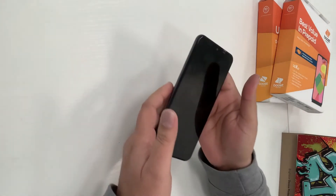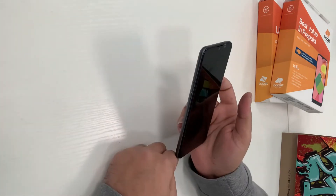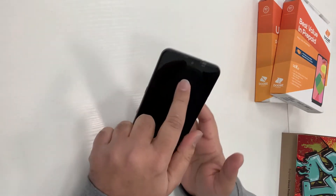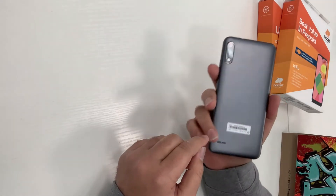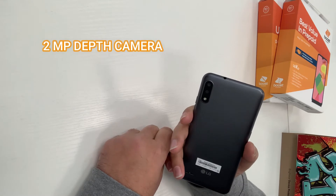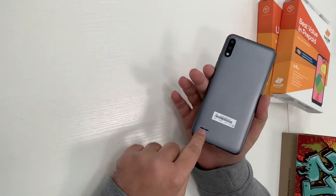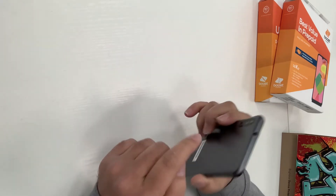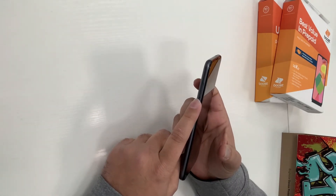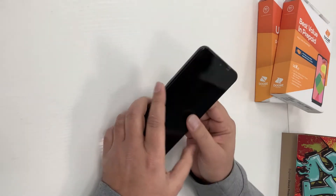I already opened up the box just to save time. The box comes with the charger and the manual book. The phone has a 6.2-inch HD full vision screen, a 5-megapixel selfie camera, and in the back it has two cameras — a 13-megapixel main camera and a 2-megapixel depth camera. It also has a flashlight, a speaker, a micro-USB charging port, a headphone jack on top, a tray for the memory card and SIM card, a dedicated Google Assistant button, volume up, volume down, and the power button.